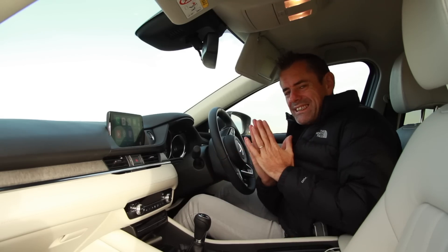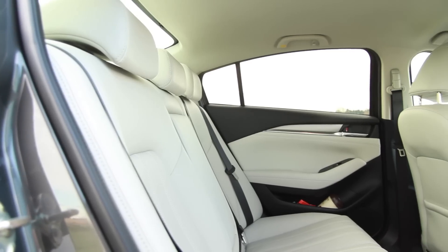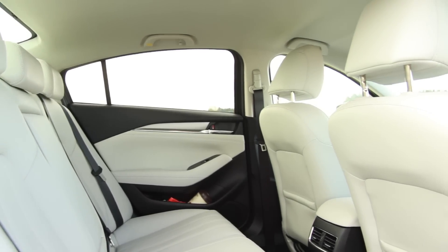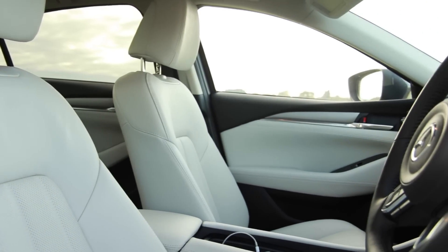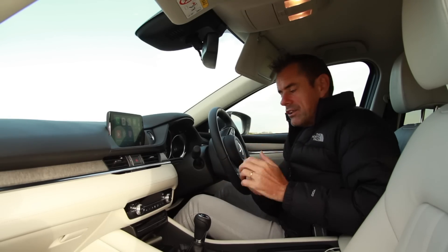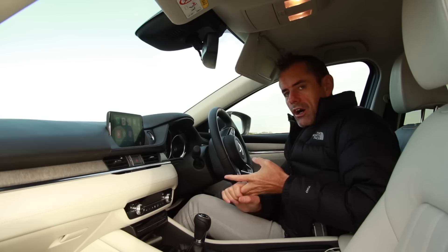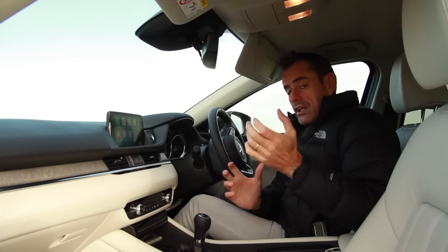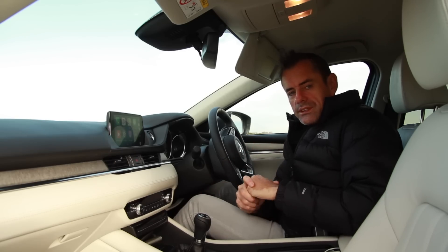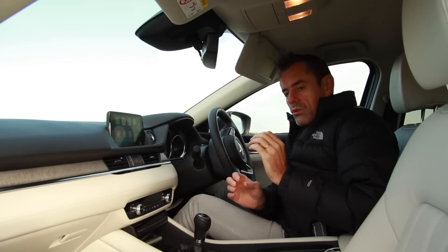Fit and finish in here — exceptional. Absolutely outstanding fit and finish. The materials used are brilliant, the way it's put together is absolutely gorgeous. It feels substantial, like I'm driving a very high-spec, high-end luxury car. As it should for its 40 grand price tag. Starting at 31,000 here in Ireland, this one has active cruise control, active lane keeping, automatic wipers, automatic lights. The list of stuff in this car goes on — it's about 8,000 euros worth of options. It also has a Bose sound system, which is outstanding.